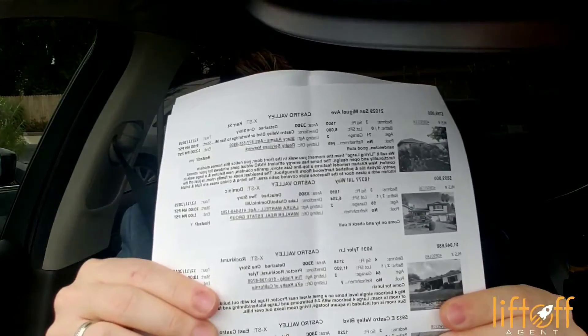The same thing applies for a buyer. If you're working with a buyer, why not go on broker's tour? When you get the broker's tour sheet, go through the sheet and look at the different homes that are available on the market. Then when you go out to broker's tour, you can do some video on the features and amenities that your potential buyer is looking for.